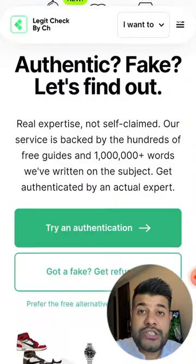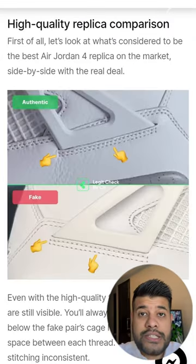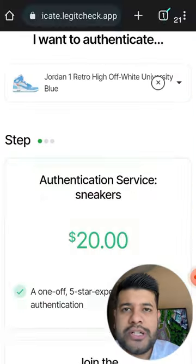You can also get a chance to win Jordans in just 1 Rupee — look at the whole deal to know how. There is a website called Legit Check where you can go and check if your sneakers are fake or genuine. If you want to check with their experts, you need to pay a fee. Now I will tell you how you can win Jordans in 1 Rupee.